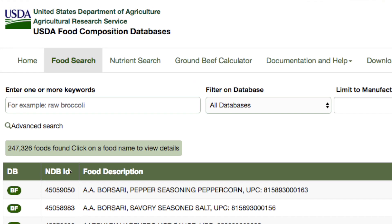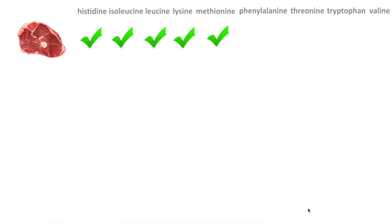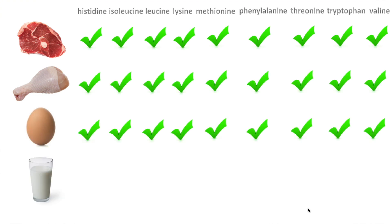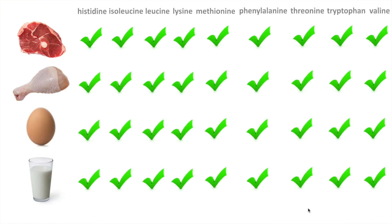According to the official USDA food database, beef contains all nine essential amino acids — no surprise there. Chicken? All nine. Eggs? All nine. Milk? All nine. Okay, so that checks out.